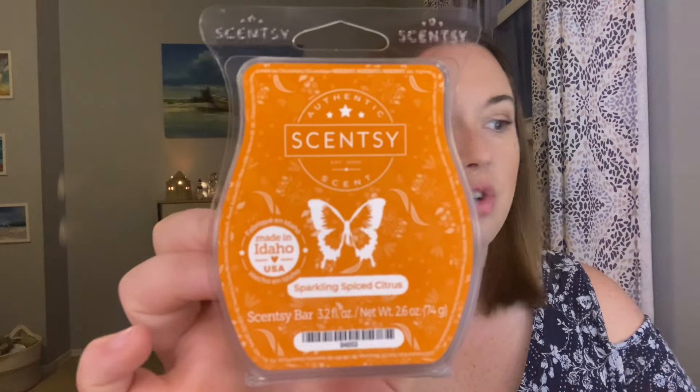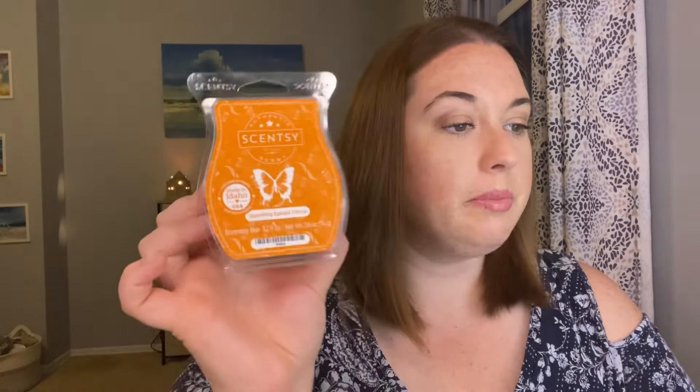Sparkling Spiced Citrus. This is sparkling mandarin, black currant, raw sugar cane, and clove — a lot of clove in these bars. This one is good. It really does smell like a sparkling citrus, like a citrus fizzy type of drink. I do get a little bit of the clove but it's very much in the background, and I think that clove helps make it more of a fall fragrance than like a spring/summer citrus — although you could melt this in spring/summer as well. The black currant and the clove deepen it a little bit to make it more fall appropriate.